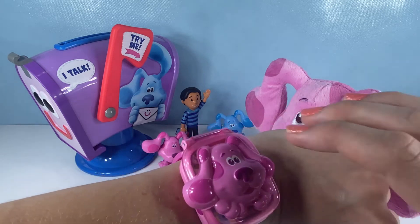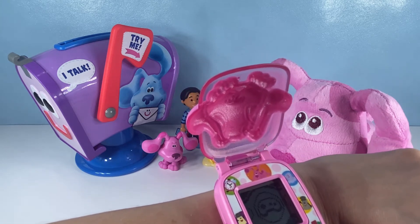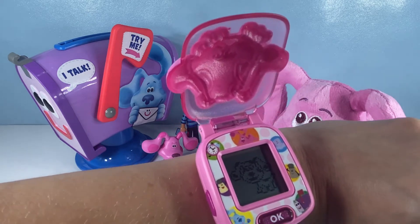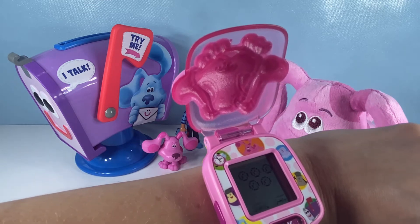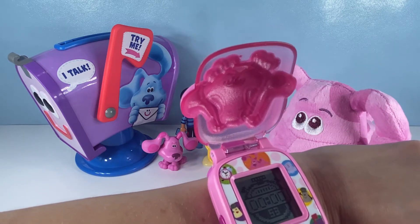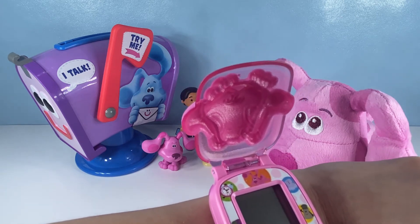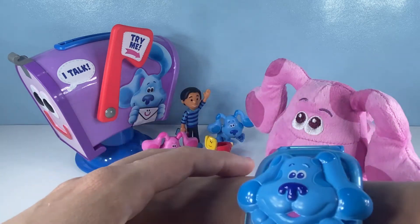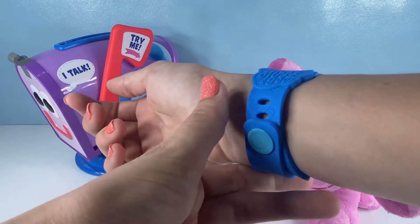Here is the magenta watch - we're going to open her up. She also tells the time. There's Josh, there's the game symbol, there's the clock, there's Tickety. It's mail time - choose the picture that's different. Which one is different? One, two, three, four, five - there are five bubbles. Find the square, catch it! There is the alarm clock, there is the stopwatch, and the timer. That's magenta. And then you can close it - you can definitely press the button to hear cool sounds when you have it closed. I love these watches - they're so much fun and they're very comfortable. I love this little band, it makes it very comfortable to wear.